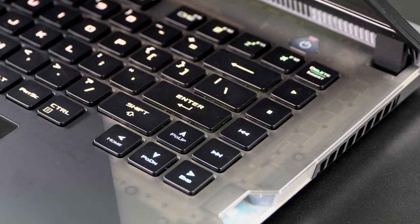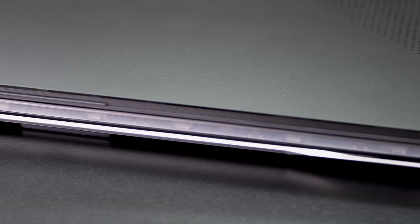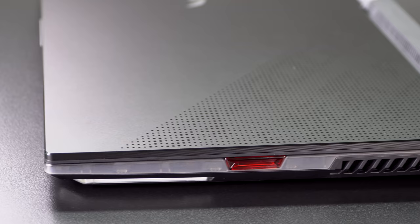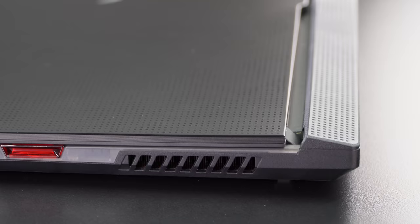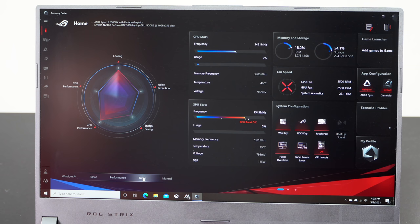Beyond cosmetic differences — which means this one has supposedly a little brighter LEDs — they have lots of RGB bling on them anyway. If you want the QHD panel, it's only available on the Scar. If you want the highest-end configurations, basically the 3080 for your GPU, that's only on the Scar. The regular Strix has 3060s and 3070s, while this one is 3070s and 3080s. And if you like the optical mechanical keyboard, that's only on the Scar.